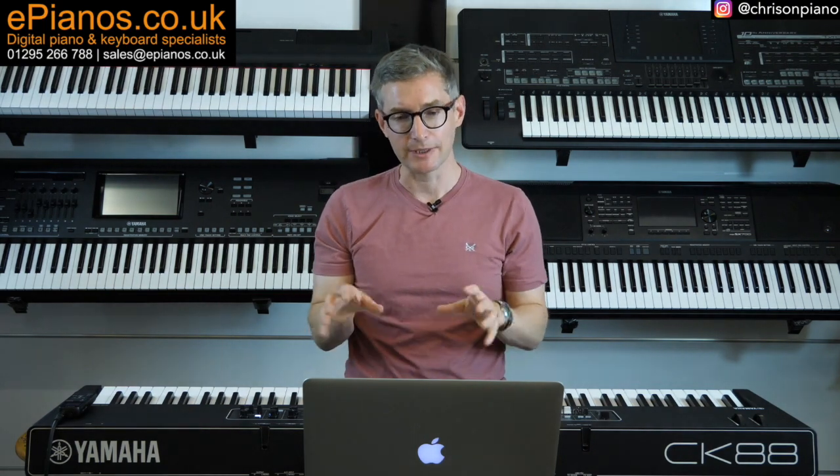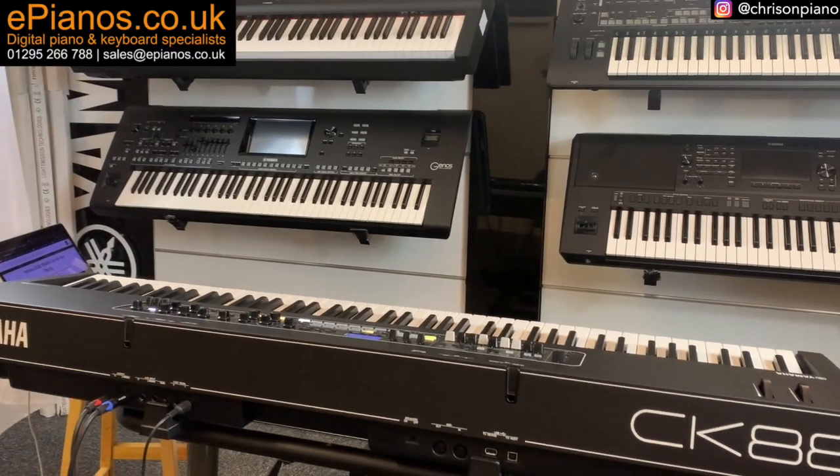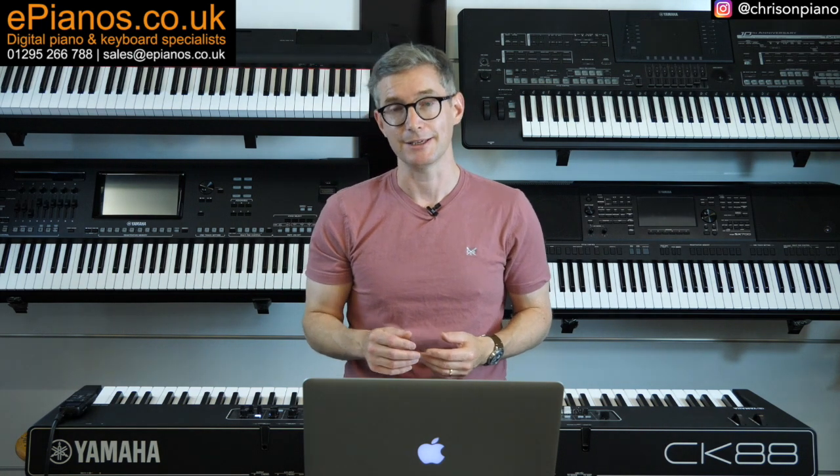So when we step back to contemplate what it is to be an artist and how the Yamaha CK-88 facilitates that — while it might not be the highest spec synthesizer or stage keyboard out there — what it does offer, and for the price that it offers it for, is quite an achievement by Yamaha and superb value for money.